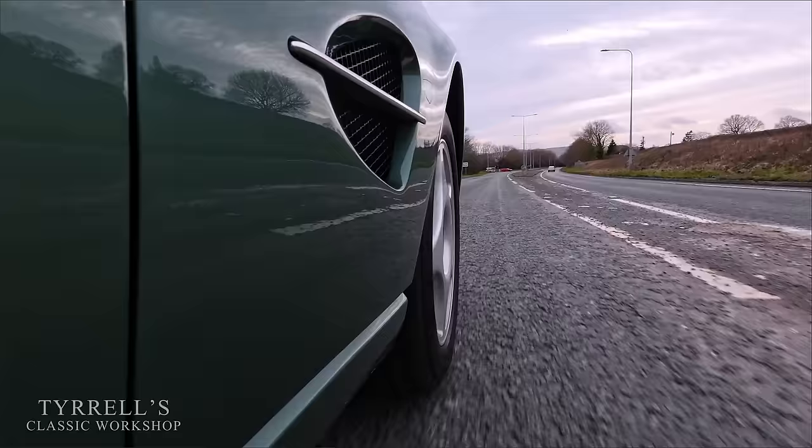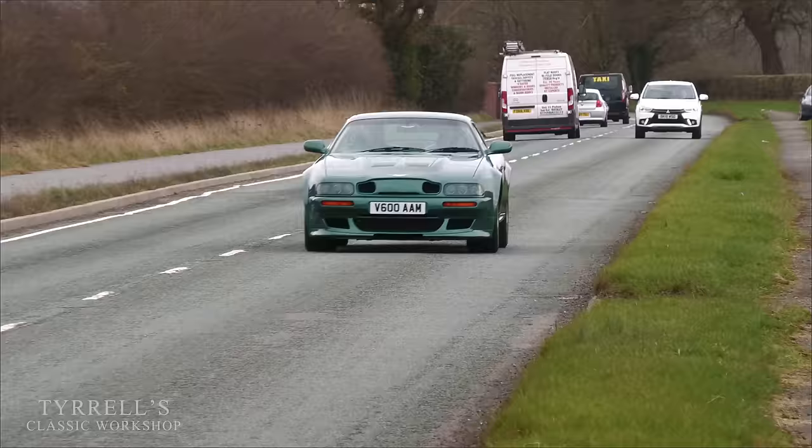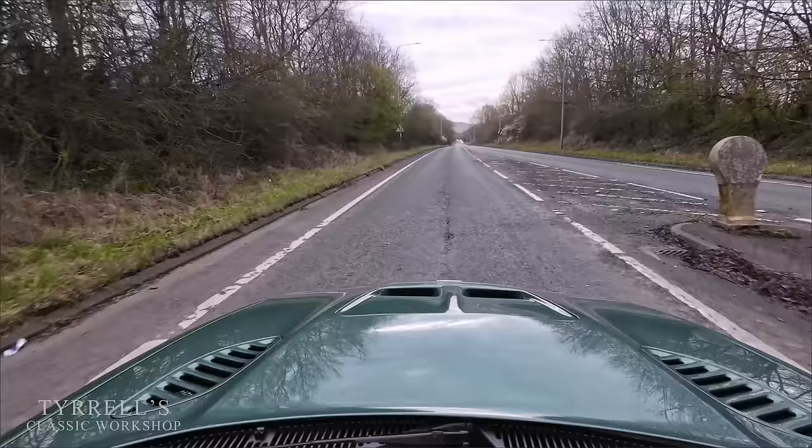The oil pressure is excellent and the car feels okay, but I'm driving it very minimalistically. This is an Aston Martin Vantage V600 Le Mans - one of 40 built, 550 brake horsepower, very special, and in concours condition normally.